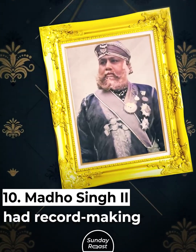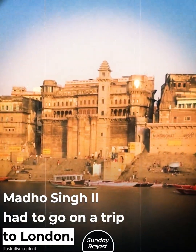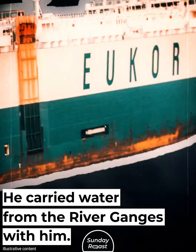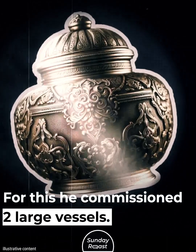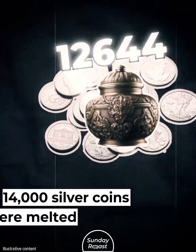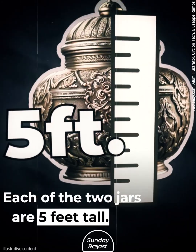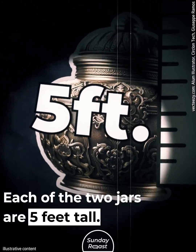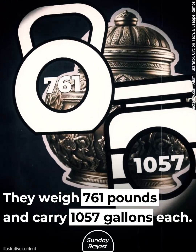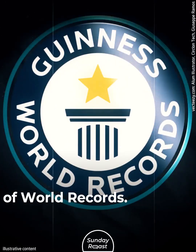Madhu Singh II had record-making sterling silver jars. Before a trip to London, he carried water from the river Ganges with him, commissioning two large vessels made of sterling silver. 14,000 silver coins were melted for their construction. Each jar is 5 feet tall, weighs 761 pounds, and carries 1,057 gallons. They are recorded by the Guinness Book of World Records.